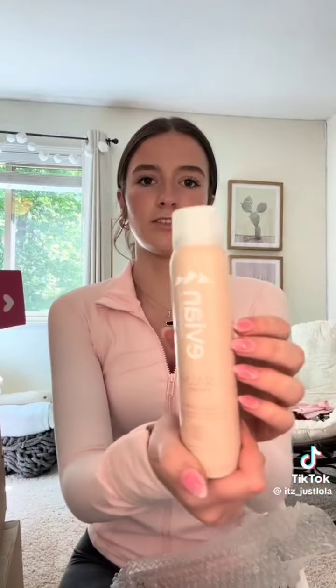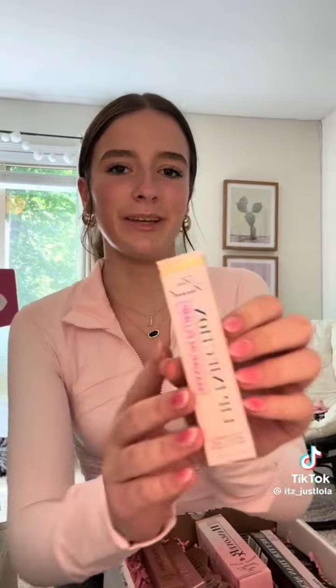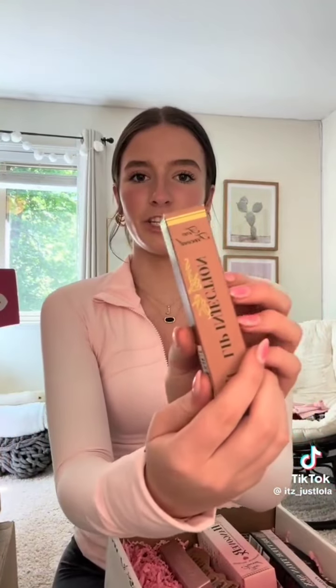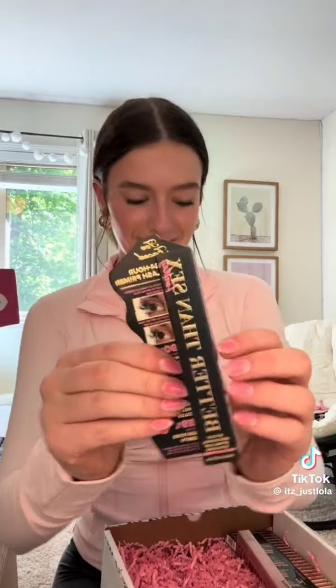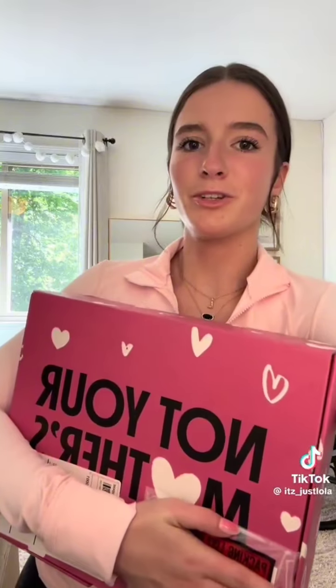There's a Protect Facial Mist, a Calm Facial Mist, and a Glow Facial Mist. Next up is Two Faced — oh my gosh! They sent me their Lip Injection, their mascara, fake primer, eyeliner, and an eyeshadow palette. I almost screamed when I saw this package — this is definitely one of my top brands.